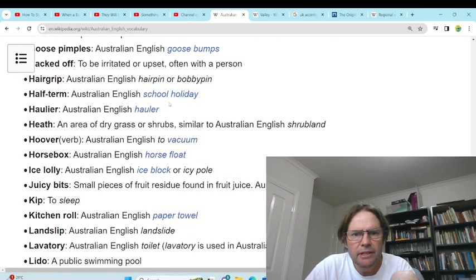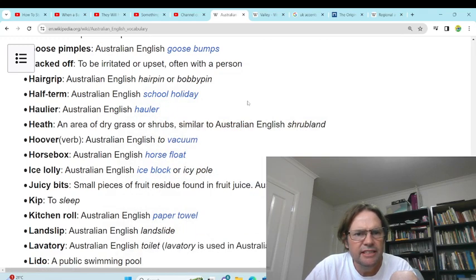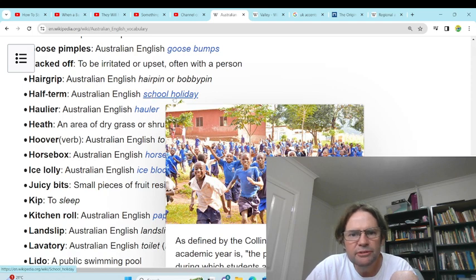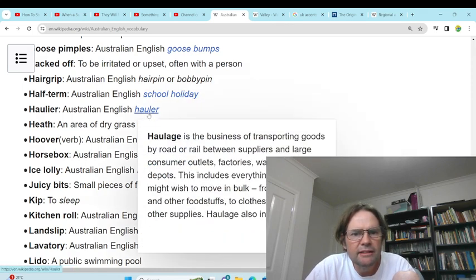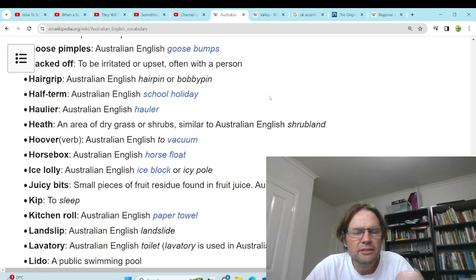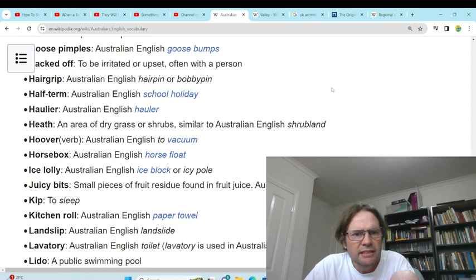'Half term' — school holidays. Yeah, kids running around all happy because they're leaving school. 'Haulier' — some type of vehicle, we'd probably call it a small truck or something.